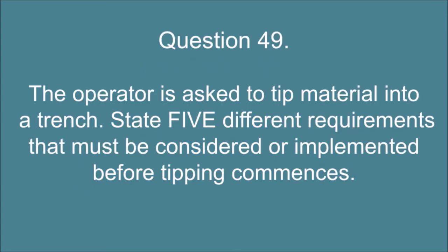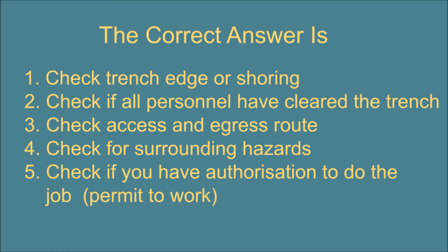Question 49. The operator is asked to tip material into a trench. State 5 different requirements that must be considered or implemented before tipping commences. The correct answer is: 1. Check trench edge or shoring. 2. Check if all personnel have cleared the trench. 3. Check access and egress route. 4. Check for surrounding hazards. 5. Check if you have authorization to do the job — permit to work.